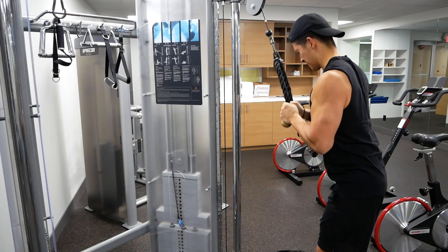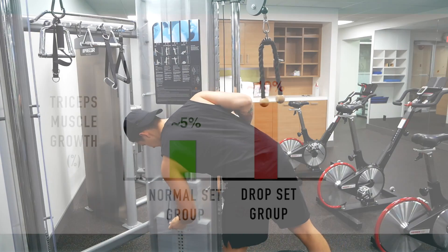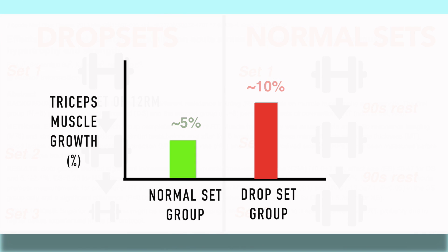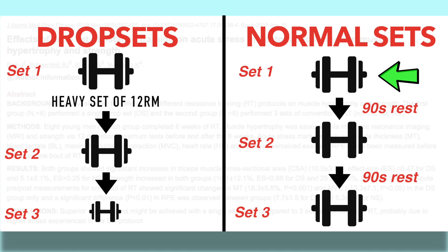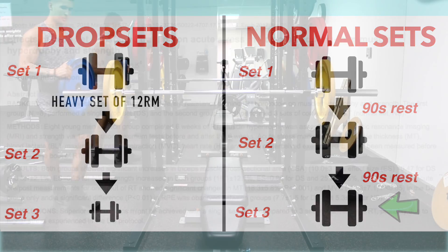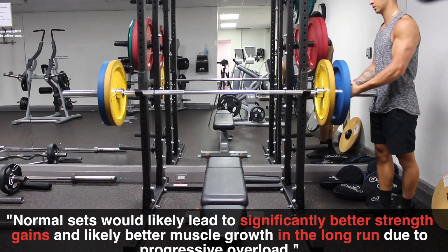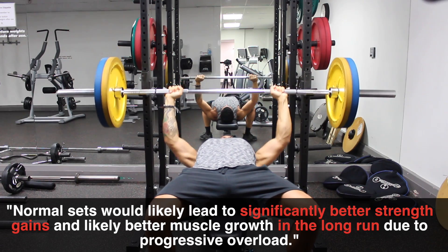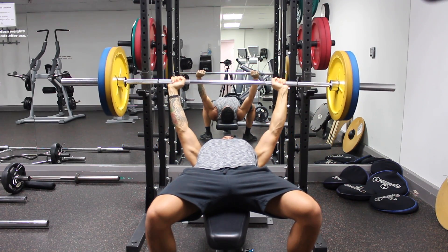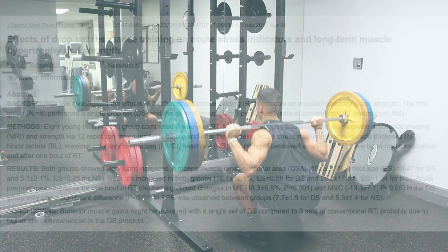But before you go ahead and start implementing drop sets for all your exercises, there are a few things to keep in mind. First off, although the drop set group experienced greater muscle growth, there was a trend for greater strength improvements in the normal set group, which makes sense since they were able to use heavier weight rather than dropping it throughout the sets, which we know is better for strength gains. Meaning that over time, normal sets would likely lead to significantly better strength gains and likely better muscle growth in the long run due to the concept of progressive overload, especially if the comparison was done on compound movements as opposed to just the triceps extension.